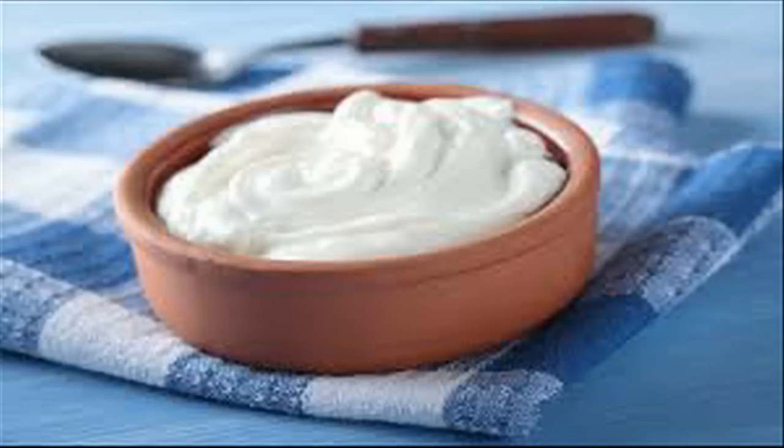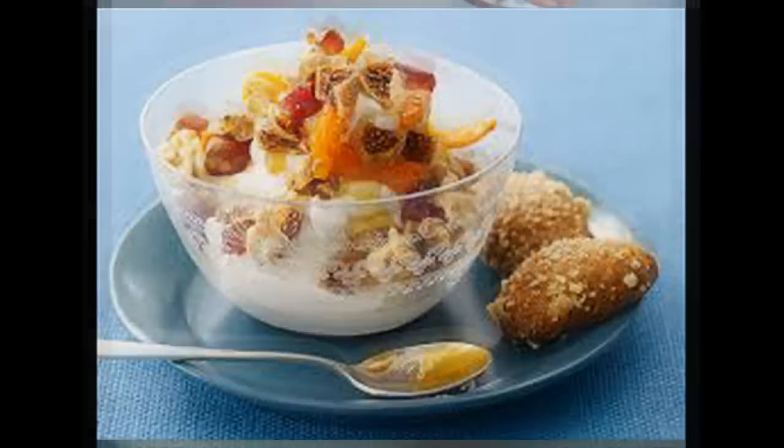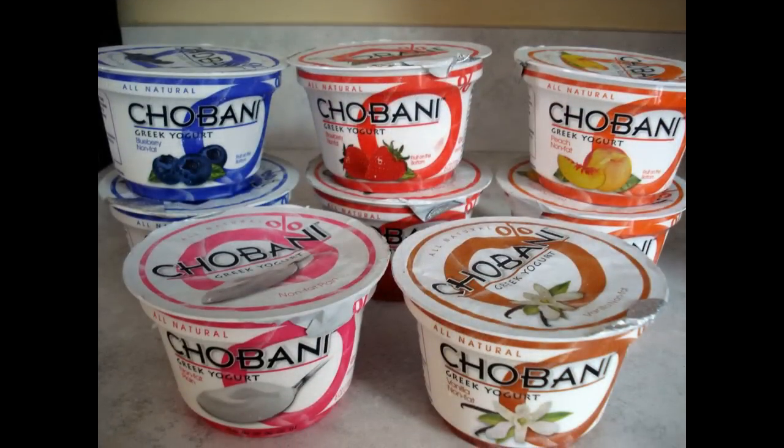Dairy foods are the cause of GI woes for many, particularly gas and bloating. Greek yogurt, however, contains active cultures, or good bacteria, that aid in digestion and prevent gas and bloating. It also contains less lactose than regular yogurt due to the straining process, so those who are lactose intolerant may be able to avoid some of those negative issues with Greek yogurt.